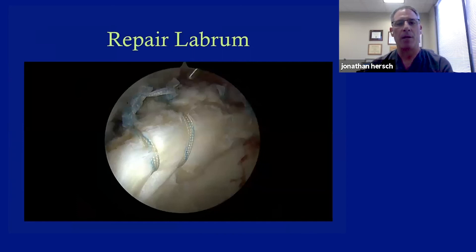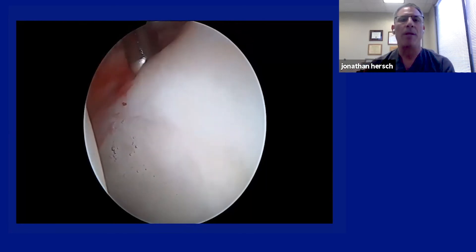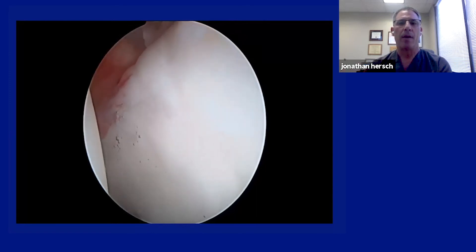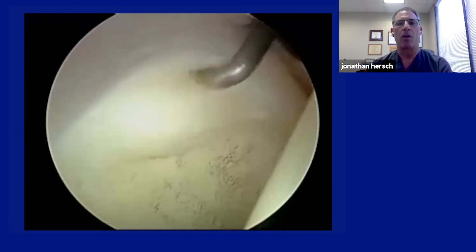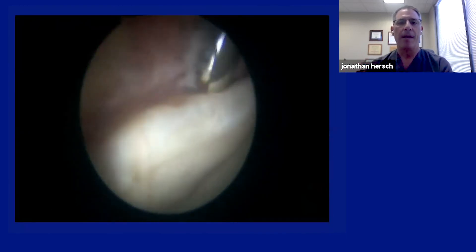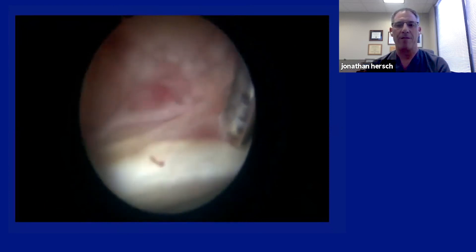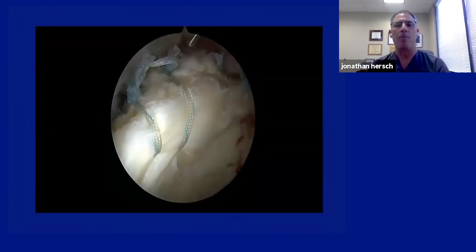Then we repair the labrum — all done through a camera. You can see the blue sutures wrapped around the labrum with knots tied; sometimes I'll tie knots, sometimes we use knotless devices. Our goal is to put the labrum back where it belongs so it heals properly. Some labrum tears are very subtle — here's a patient with pain and a normal MRI. When we went to surgery, as I push on the labrum you can see the cartilage basically separating. This is called the wave sign — that bubble appearing in the cartilage shows why it leads to arthritis. We put stitches through the cartilage and labrum to stabilize it.